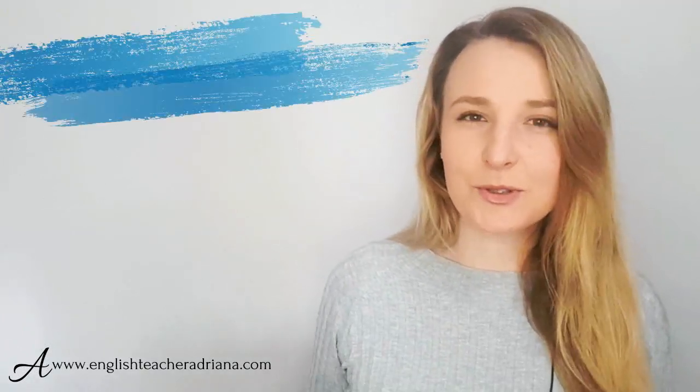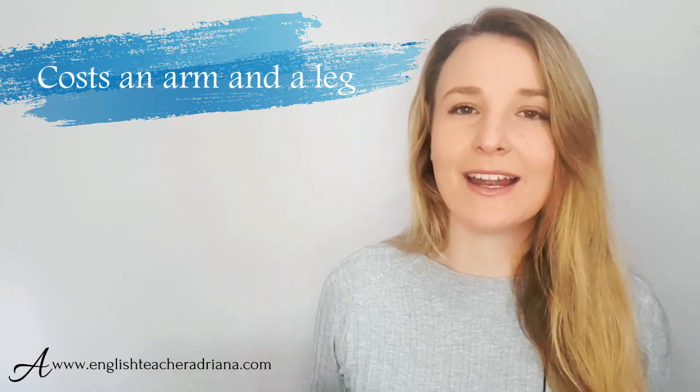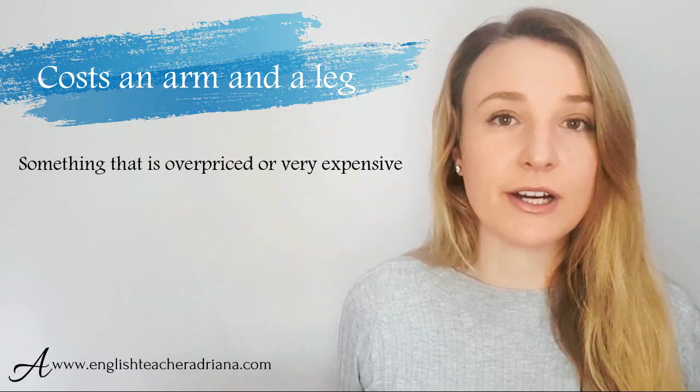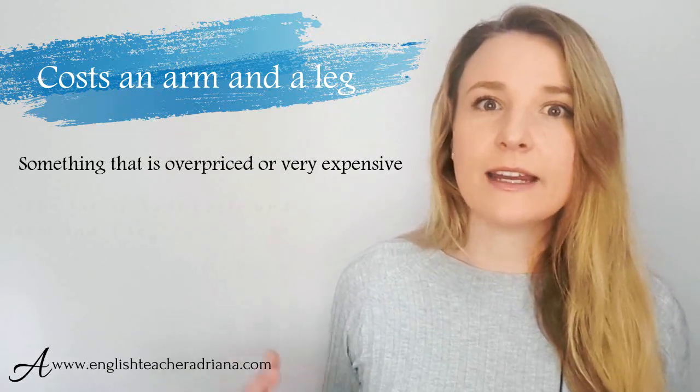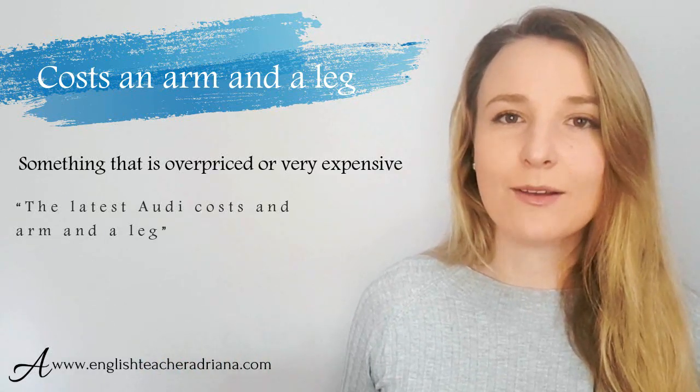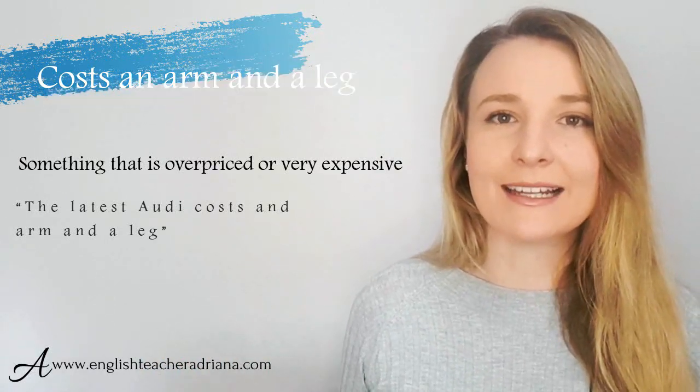Number fifteen — I'm sure you've heard this one before: 'to cost an arm and a leg.' If something costs an arm and a leg, it means it is very, very expensive. For example: 'The latest Audi costs an arm and a leg.'